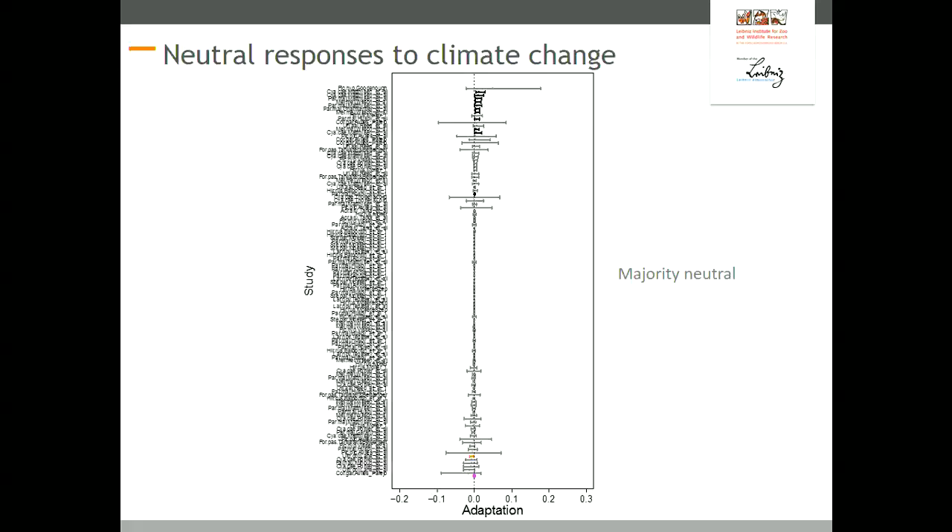The results: here you can see the adaptation metric for 122 records. The main message is that most of them are neutral — the majority of them overlap with zero. When we run a random effect model across the studies, there is also zero adaptation on average. There is only one maladaptive response and 11 records that showed adaptation.